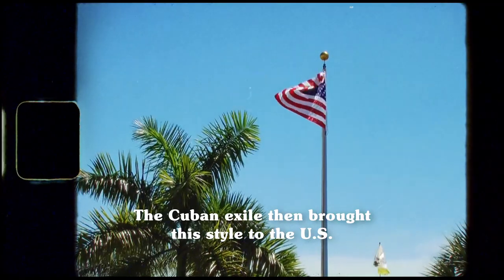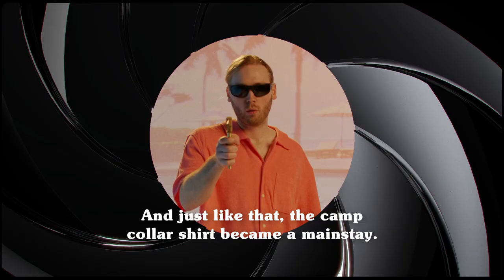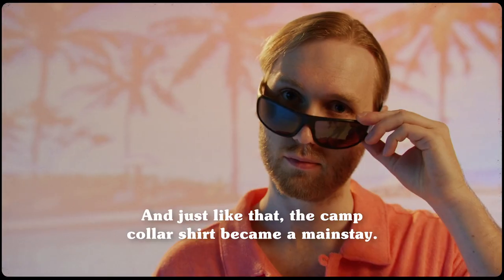The Cuban exile then brought this style to the US where it was quickly adopted by Hollywood icons like Elvis and even James Bond. And just like that, the camp collar shirt became a mainstay.